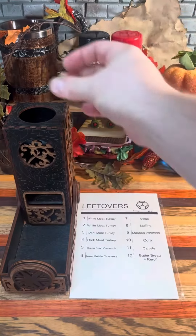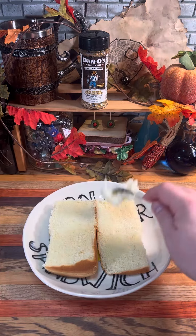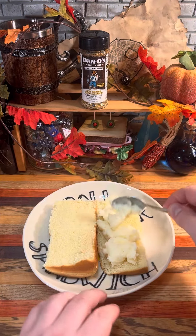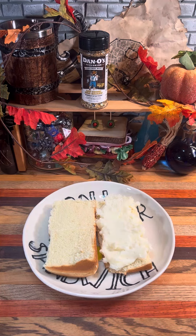Now for our first leftovers roll. Nine — mashed potatoes. I see your starch, and I raise you another starch. I've definitely done this on Thanksgiving before — a little mashed potatoes, a little gravy on some bread. Can't go wrong.